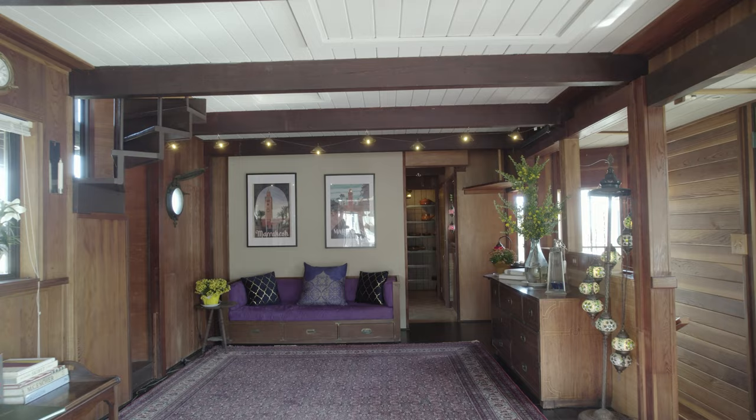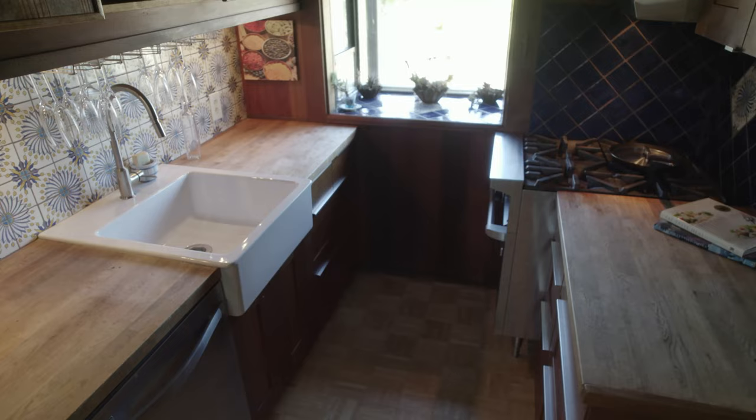Let's take a look at the kitchen. Farm style sink, there is a dishwasher here too. And over here we have a professional gas stove. My client was actually a chef and had gone through all of Julia Child's cookbook, doing every recipe in this kitchen.